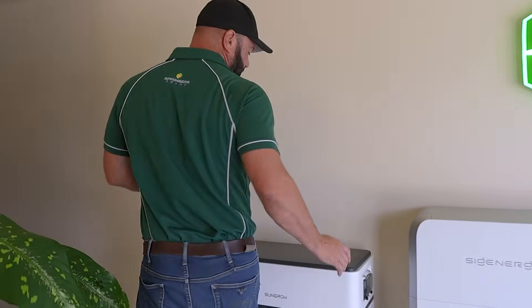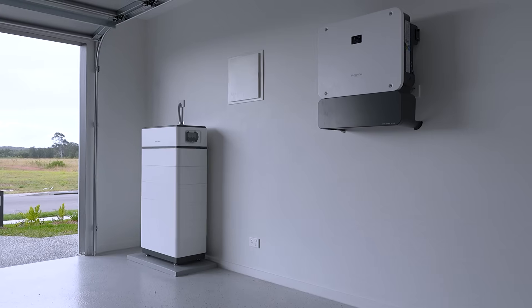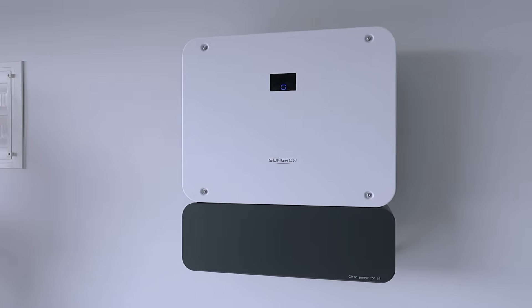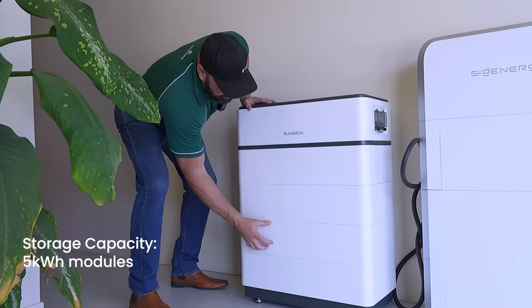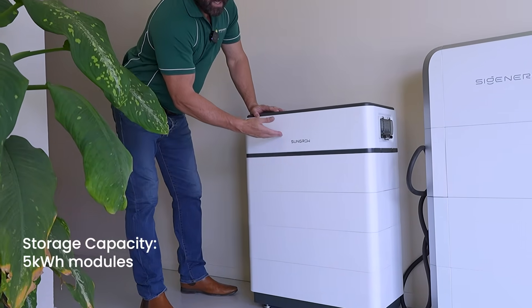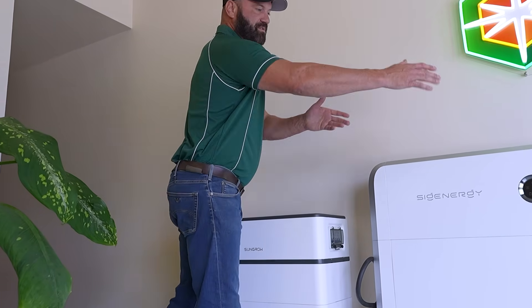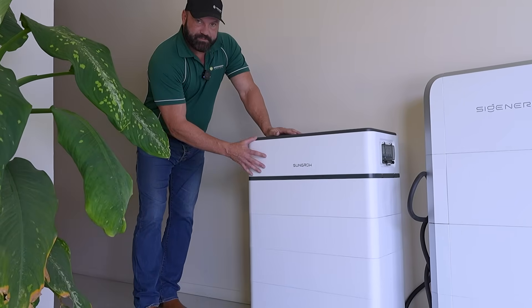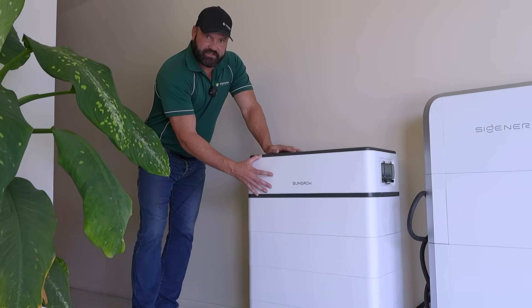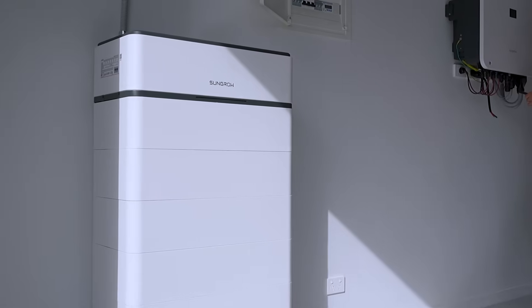Moving over to SunGrow. With SunGrow, you have a hybrid inverter that runs separately to the actual battery stack. Once again, it comes in single phase or three phase and can do full home backup on the larger modules as well. These are 5 kilowatt hour blocks. You can get up to six on a single phase or eight on a three phase in one block, then parallel up to four blocks per inverter. SunGrow is a really well-established brand in Australia — one of the largest inverter manufacturers in the world, with a big Australian presence and support behind them.